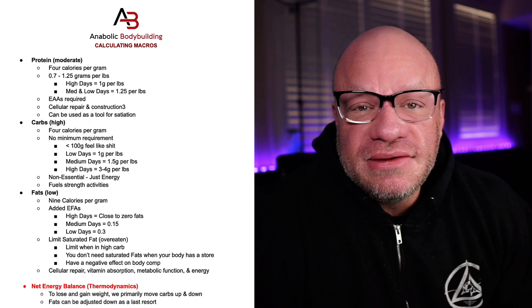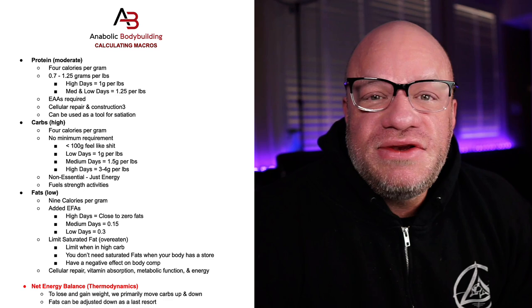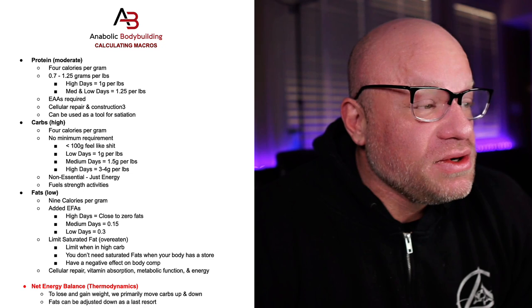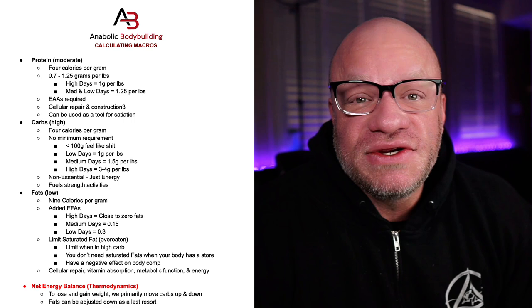Saturated fats are unnecessary — you don't have to have them in your diet to survive. Most Americans overeat saturated fats and don't eat enough essential fatty acids. Fats are used in the body for cellular repair, vitamin absorption, metabolic function, and energy. But the essential amount of essential fatty acids we need is really very low.